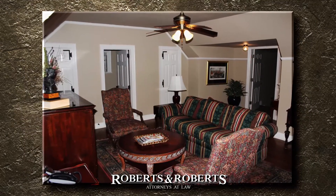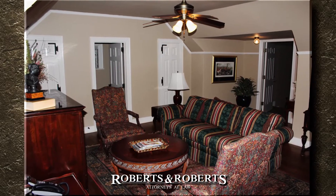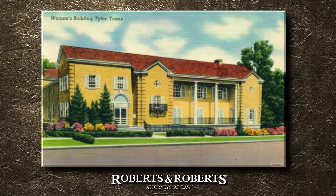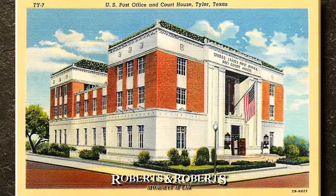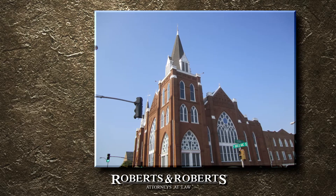Built in February 1931, the home was originally designed by Simons for his personal residence. Mr. Simons designed many distinguished buildings. Some of his other achievements in Tyler include the Women's Building, the original United States Post Office, and the 1942 remodel of Marvin United Methodist Church.